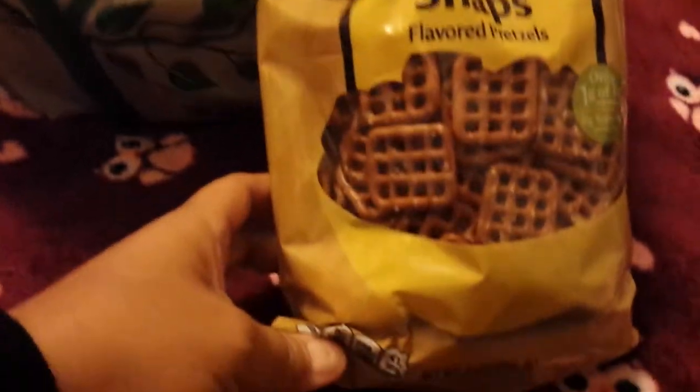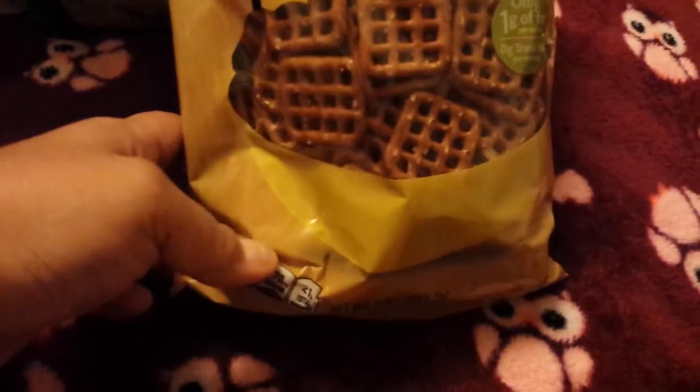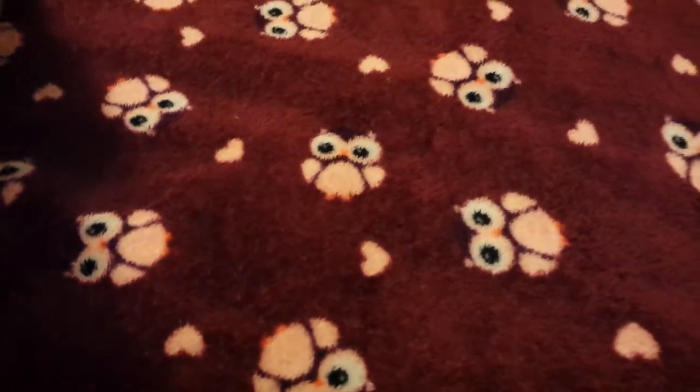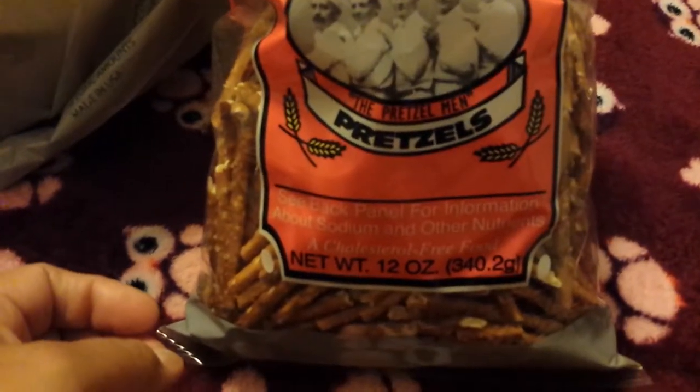Let me jump right in. I picked up these Snyder's of Hanover Buttersnaps — these are a nine-ounce bag. My son picked these out for him and his sisters. And then the Penny Sticks brand stick pretzels, and you get 12 ounces.